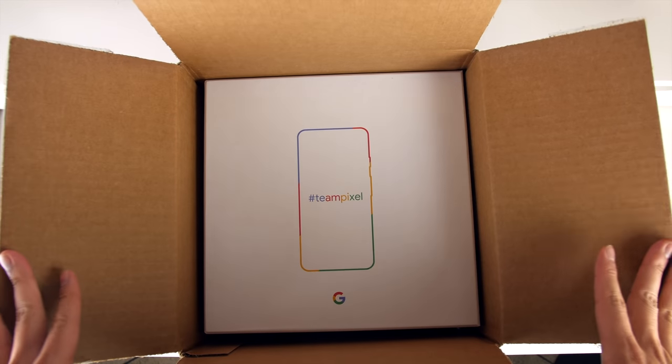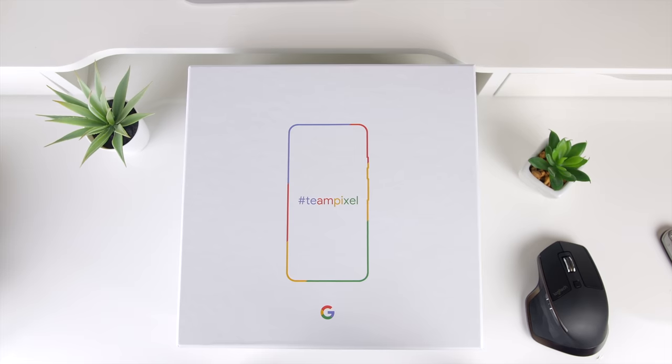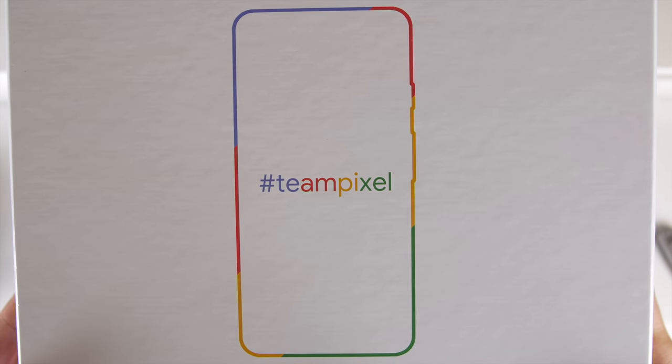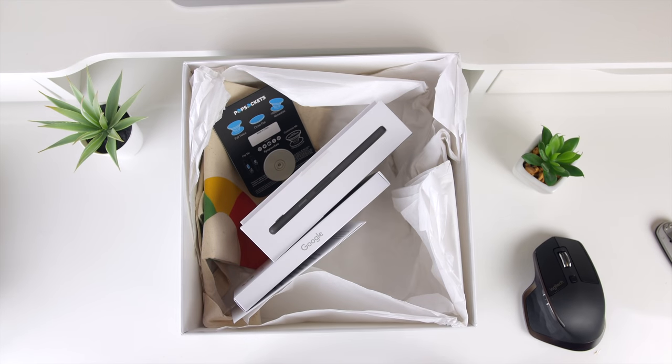That being said, let's get into this mystery package. So when you look at the box itself, you kind of get a sense of what's inside. The outline here and the hashtag TeamPixel does kind of give it away, but I was still super excited to get it open nonetheless to see all the goodies that Google sent over.